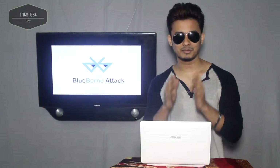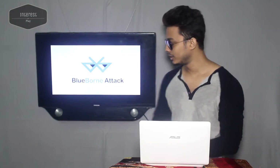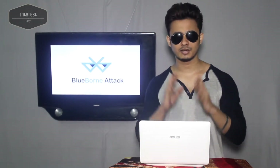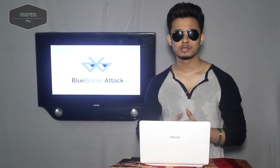Hello and welcome guys. I am Minimal, your host. You are watching Indusplay tech news and I am gonna tell you about BlueBorne Attack. So what is this thing? I am gonna explain to you everything so you can know what is actually the BlueBorne Attack.